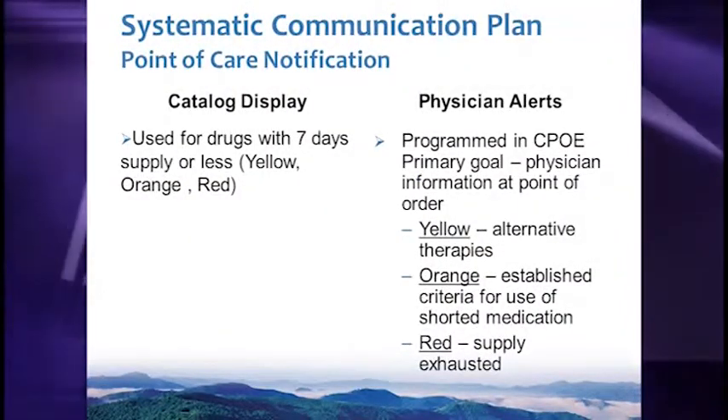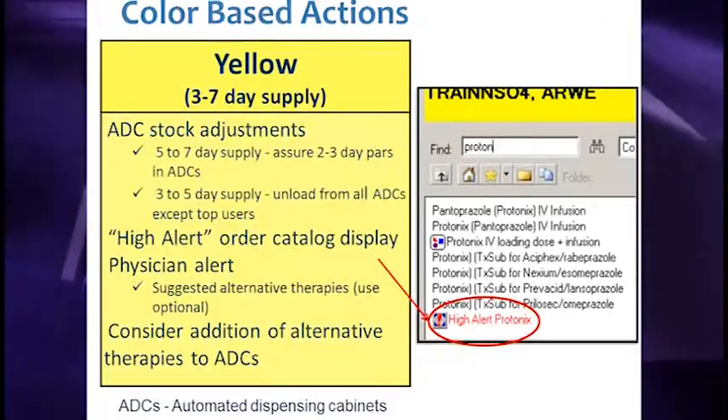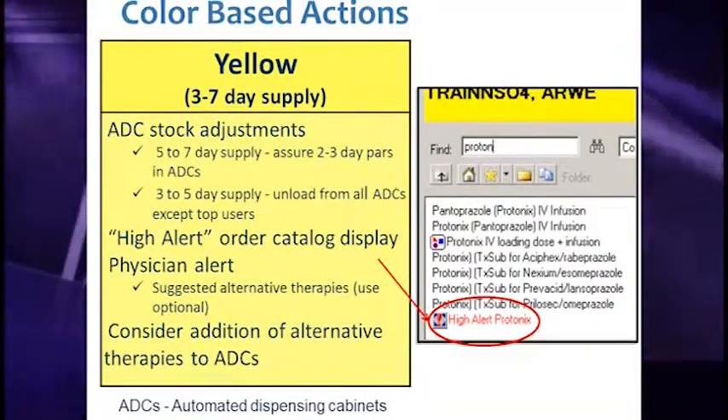Our systematic communication plan involves a different action for each color. When a drug is in the yellow range — three to seven days supply — we monitor stock more carefully. At the time of prescribing, the prescriber will get a high alert message indicating a yellow-range shortage and presenting therapeutic options that have been researched and agreed upon. At that point, it is optional for them to choose those options or to prescribe the shortage medication.